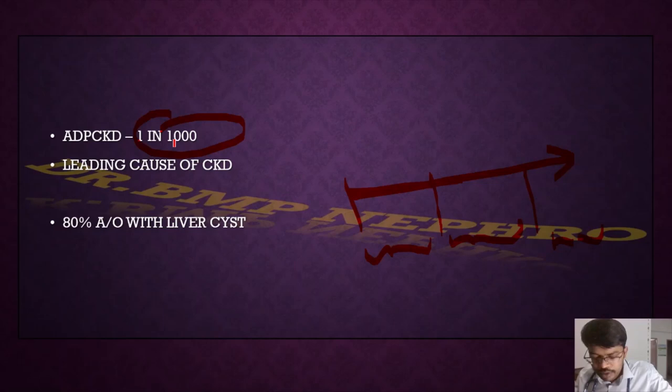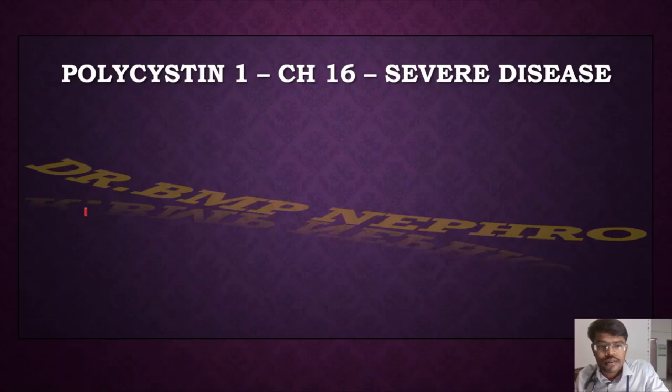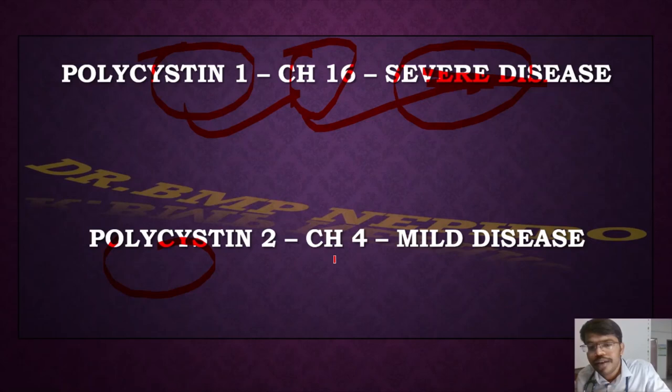Autosomal dominant polycystic kidney disease is very common, with an incidence of about one in ten thousand people. It is the fifth most common cause of chronic kidney disease in the world, with 80% associated with liver cysts. The gene involved is Polycystin-1, located on chromosome 16 — PKD1 is associated with ESRD at a younger age (40–50 years), while PKD2, located on chromosome 4, manifests as milder disease with ESRD around age 70.